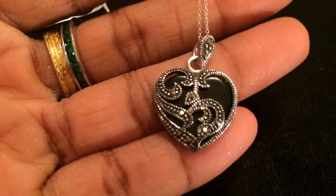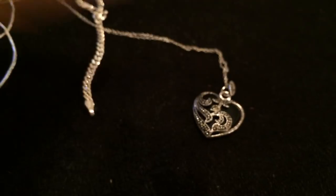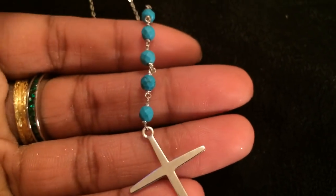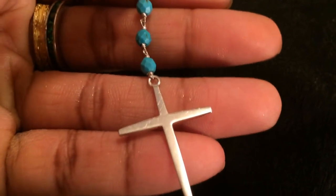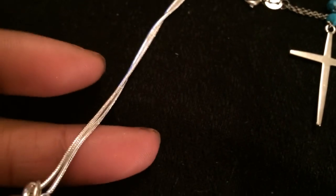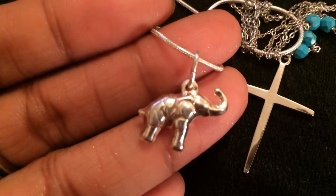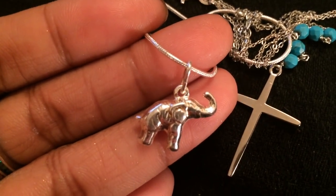Here I have my onyx and marcasite heart pendant in silver. Here I have a turquoise and silver necklace — it's one piece, about 18 inches, and it drops down to a sterling silver cross. That's pretty cool. This all came from that same eBay seller. Then on a sterling silver neck chain, there's this cute little elephant pendant.